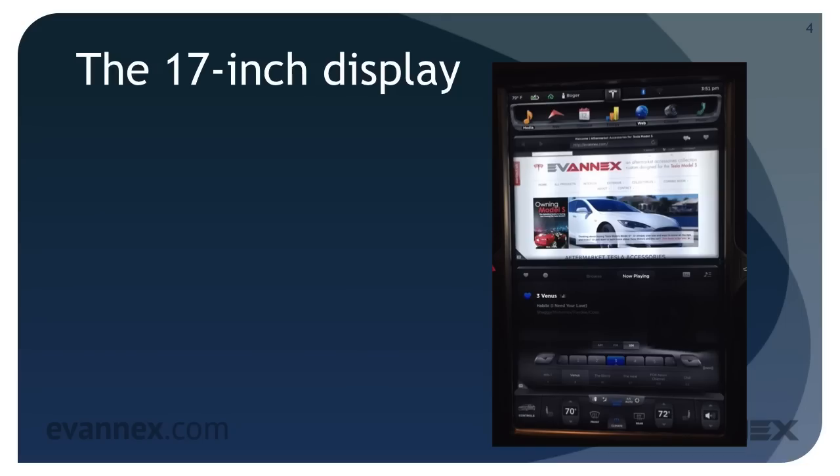The Model S is a truly beautiful automobile and it will elicit stares as you move down the road, but there are lots of beautiful automobiles. It's when you open the front doors of a Model S and allow a newbie to take a look that you often hear the exclamation: wow, that display is massive, it's bigger than an iPad — much bigger. The 17-inch display is the centerpiece of the Model S interior.